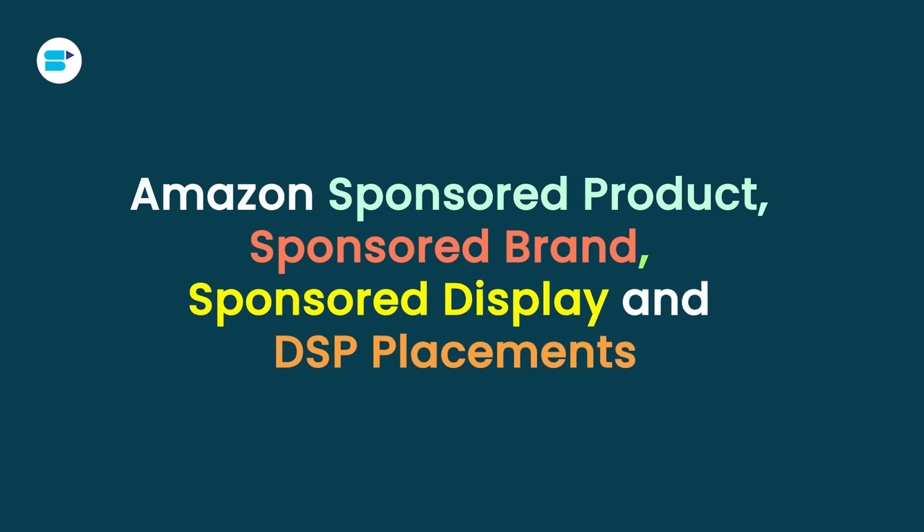Hello everyone, I'm Akhita Pathal, Product Evangelist at SellerApp, and today in this video we'll explore the ins and outs of Amazon's sponsored products, sponsored brands, sponsored display and DSP placement.